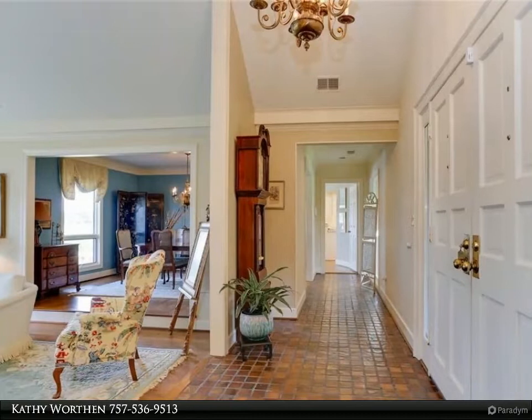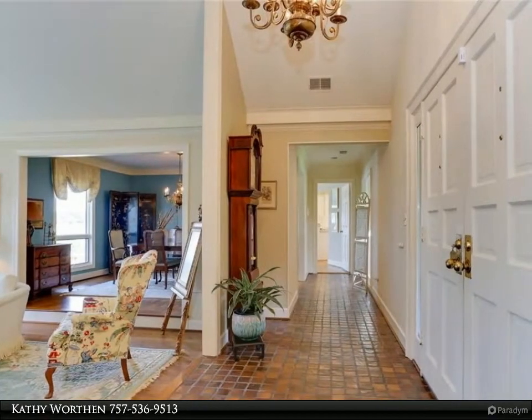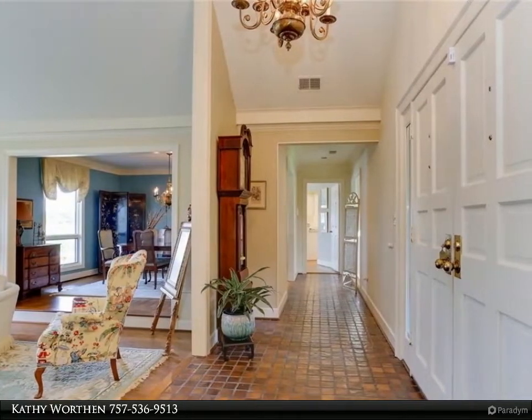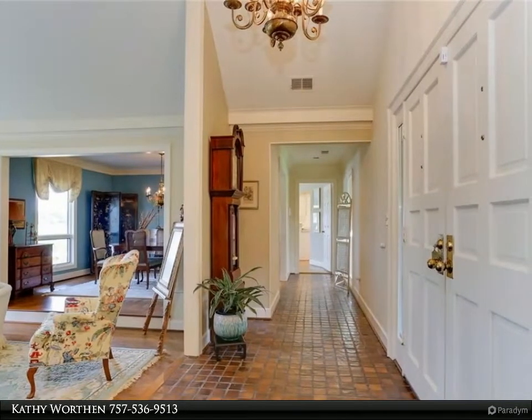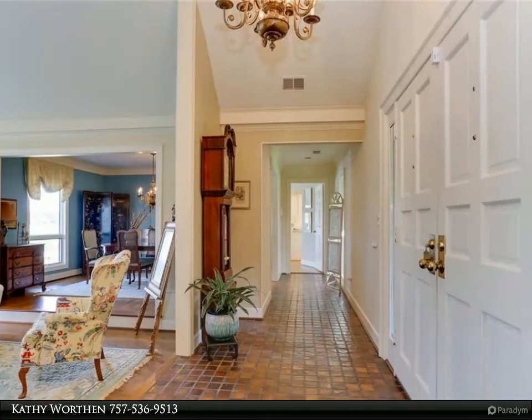Wood floors in main spaces, textured carpet elsewhere. Anderson windows with cellular blinds in the family room and plantation shutters in the primary bedroom and kitchen. Spacious primary bedroom with ensuite and water views. Other bedrooms with crown molding and spacious closets, and a large backyard.